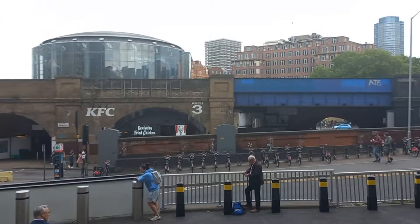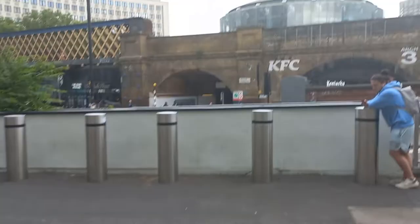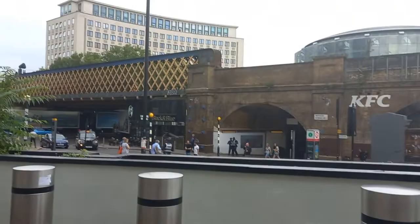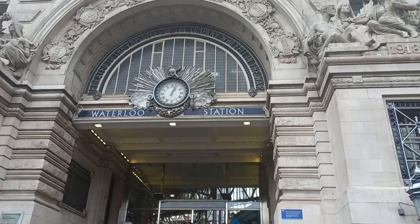I've just come out of London Waterloo Station via the Victory Arch. I'll turn the camera over and we have the famous Victory Arch entrance at Waterloo Station. Time being 3 minutes past 1 in the afternoon.